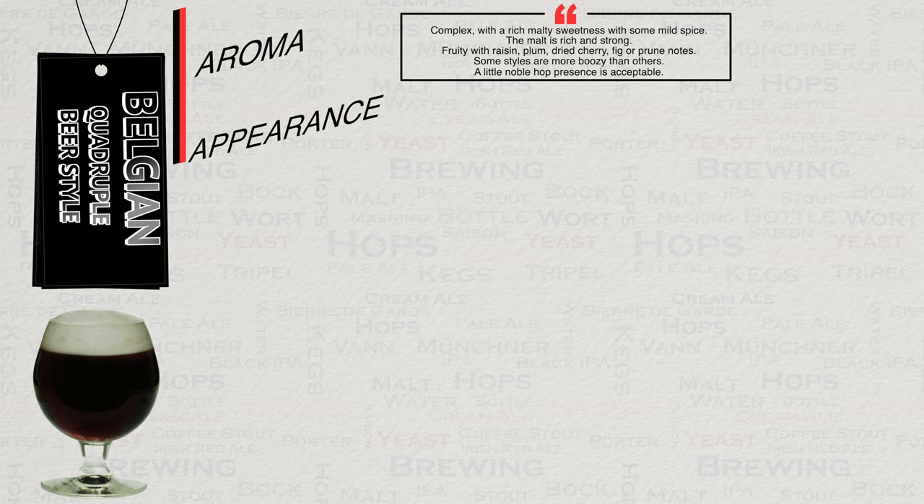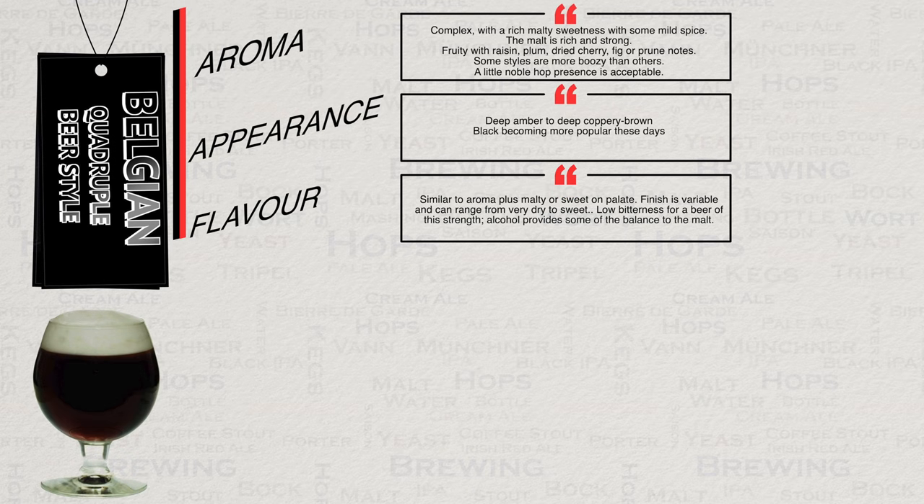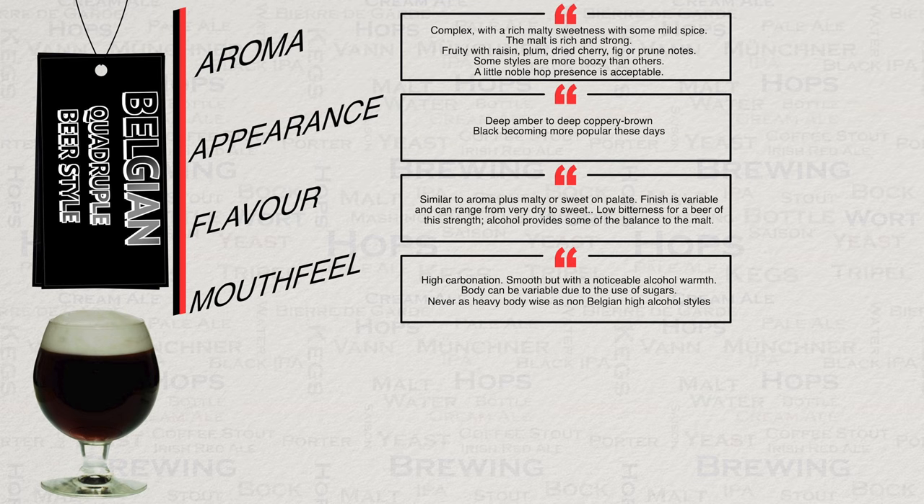Appearance-wise, we have deep amber to deep coppery brown in colour, though more and more this is a dark black colour. The flavour is similar to the aroma, plus perhaps some sweetness on the initial taste. Finish is variable and can range from very dry to sweet. This has a very low bitterness for a beer of its strength, and alcohol provides some balance to the malt. Mouthfeel should have a high level of carbonation providing smoothness, but a noticeable alcohol warmth. Body can be very variable because of the use of sugar in this brew, and this style would never be as heavy-bodied as a non-Belgian high-alcohol style.